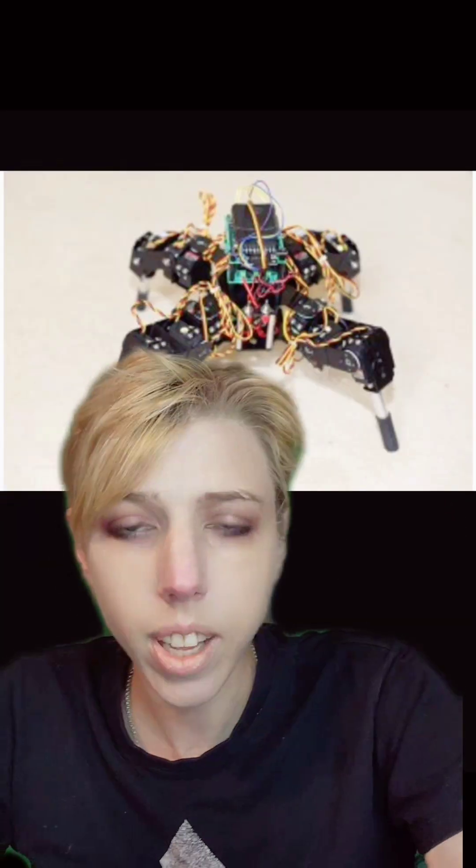They were also used to operate a spider robot, and that was pretty cool — if not a crime against humanity, I'm not sure.